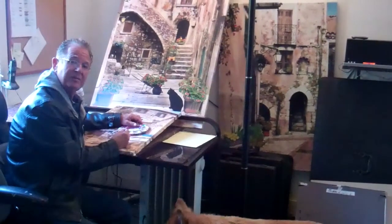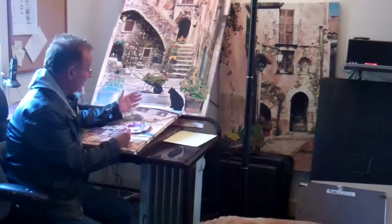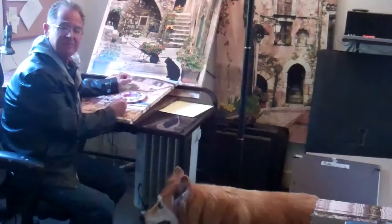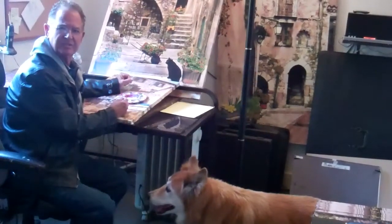Hi there. Thanks for joining me at the Martin Roberts Gallery. I'm working on a new series done in Italy, and I thought it'd be interesting for you to come with us to Italy on location. So why don't we go there right now?